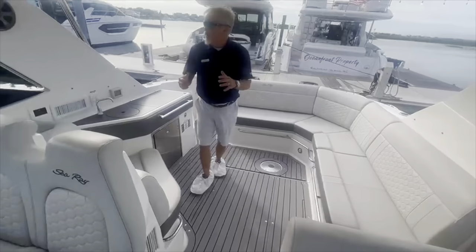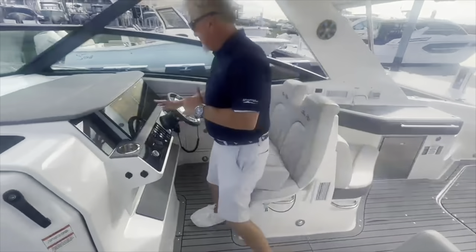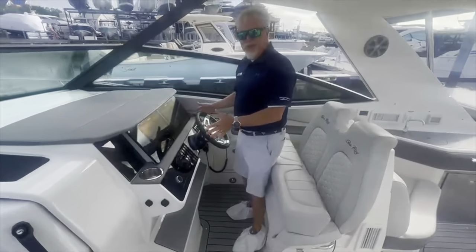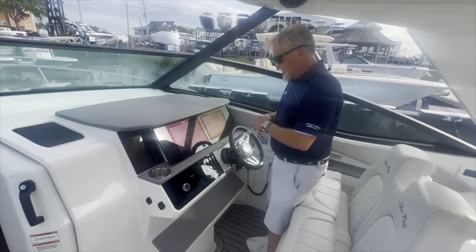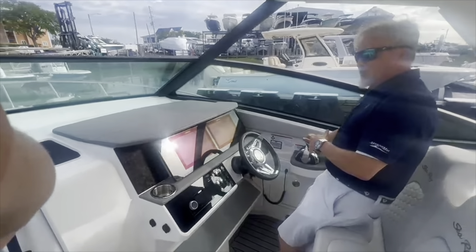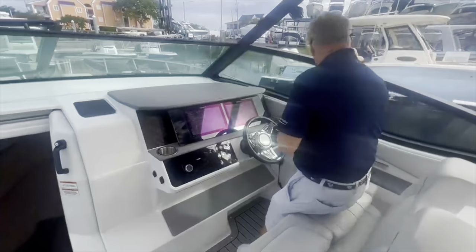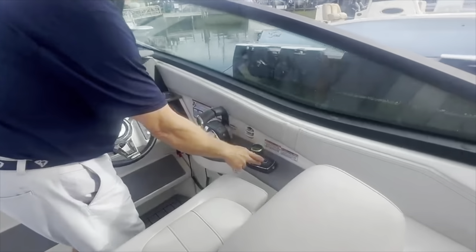Moving up towards the helm, you have the twin Simrad displays. You've got all your engine data, as well as your chart plotter, sonar, etc. Fusion Bluetooth stereo, Mercury digital throttle, and of course your joystick piloting, which includes Skyhook.